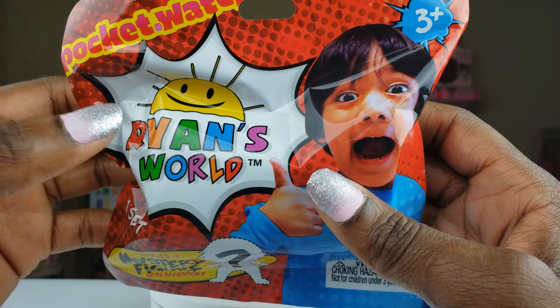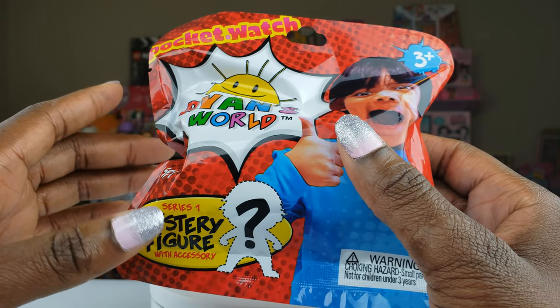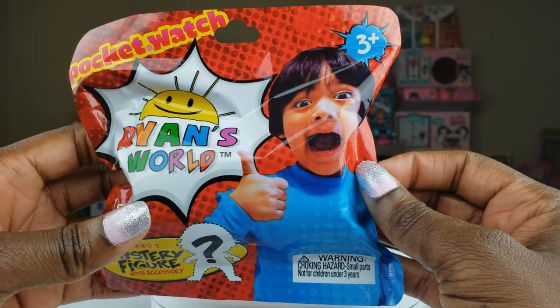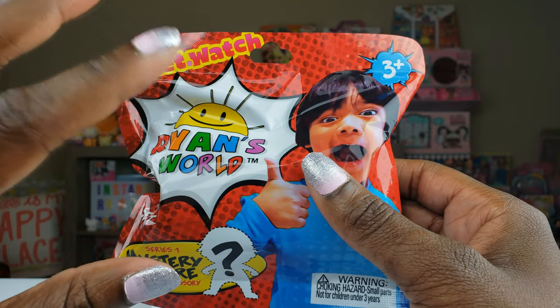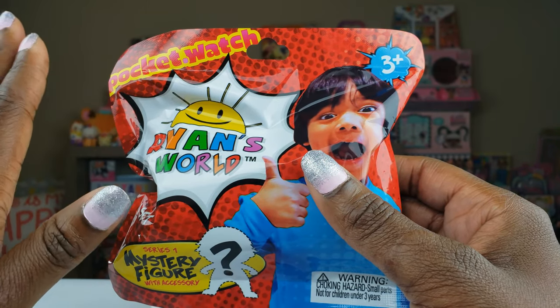Today is the first time that we are unboxing Ryan's World toys. We have the series one mystery figures, and each one comes along with an accessory. We're really excited to see what we can get inside — this is the first time we've unboxed these particular ones, not only on this channel but in real life.